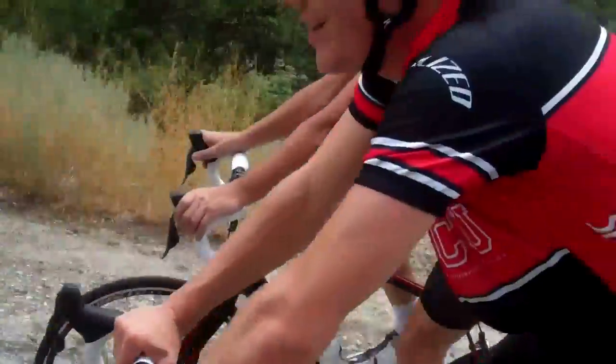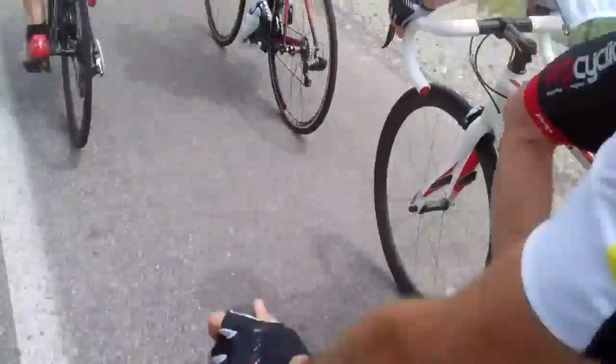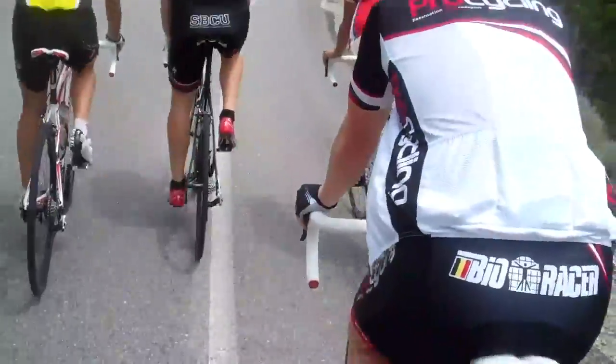A variety of bikes the guys from media from around the world are trying out today. Gotta watch for the vehicles. Nice, as we're all on our climb back up Snowbird.